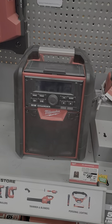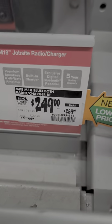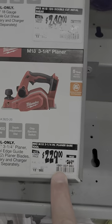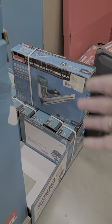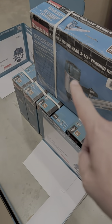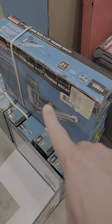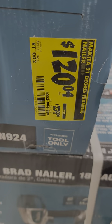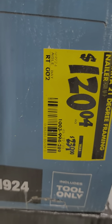The bigger job site radio from Milwaukee — it's M18 — is $249 down from $289. The electric planer, 3.25-inch, is $229 down from $269. And just because there might be one of you interested in this, it's the Makita 3.5-inch framing nailer — 21 degrees, great for rough construction — $120.04 down from $239.